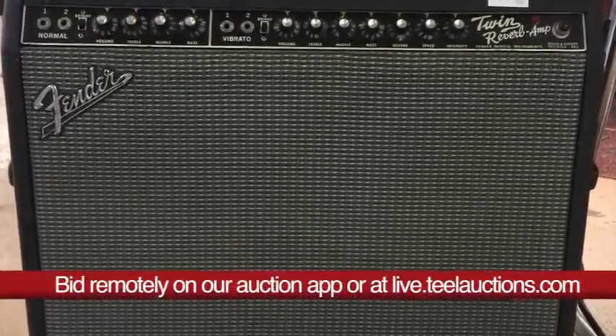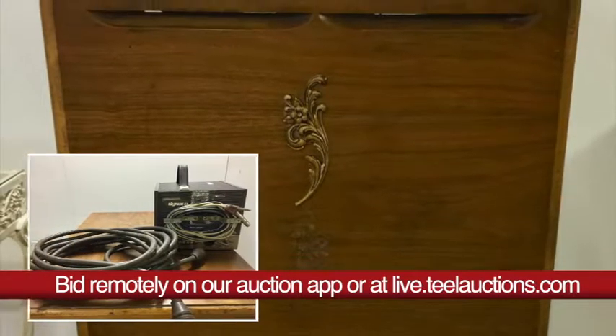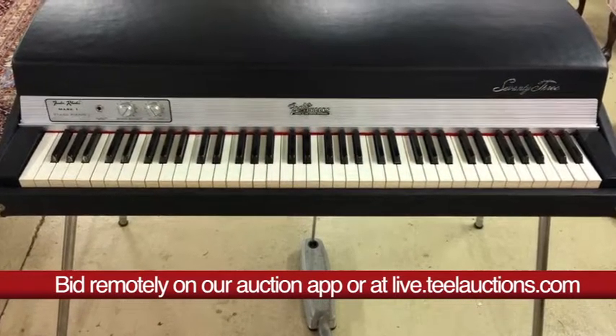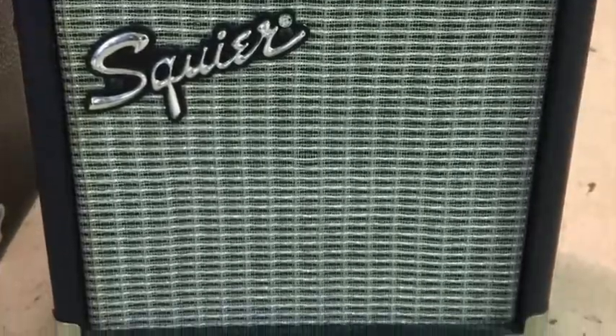Other highlights include a Fender Twin Reverb Amplifier, a Leslie 147A with Dynacore preamp, a Fender Rhodes Mark 1 Stage Piano in showroom condition, a Farfisa Fast 5 Organ, and a Fender Squier Practice Amp.